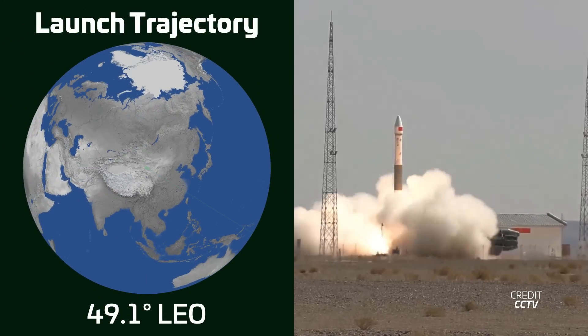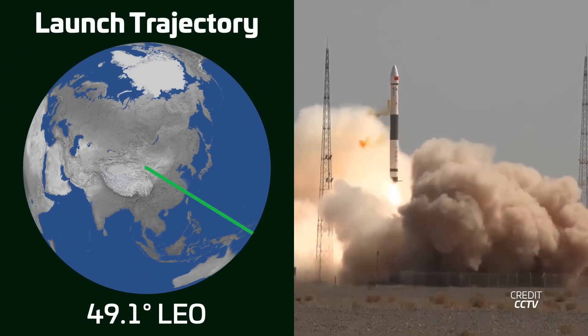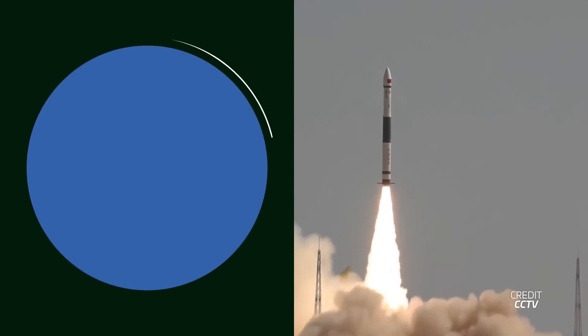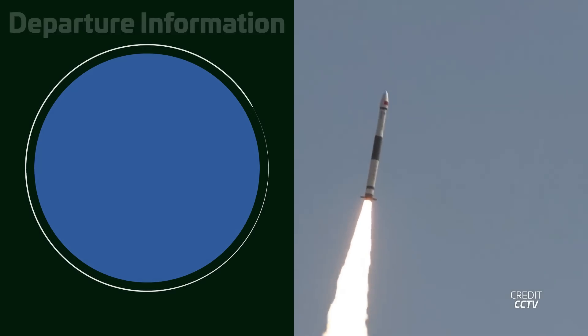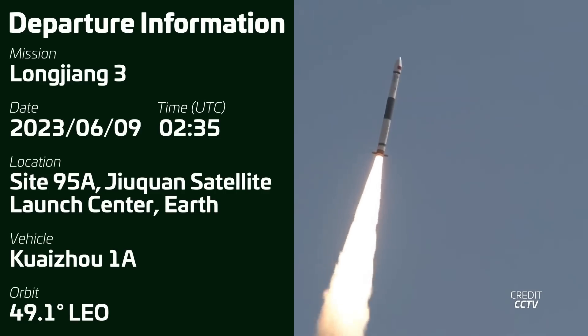Sticking to Jiuquan, a Kuaizhou 1A launched at approximately 0235 UTC on Friday the 9th, carrying the Longzheng-3 prototype communications satellite to a sun-synchronous orbit.